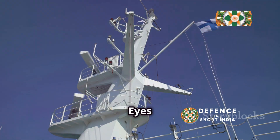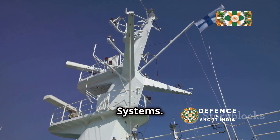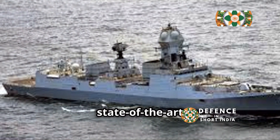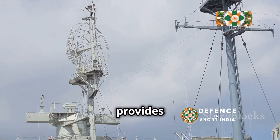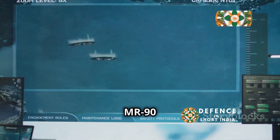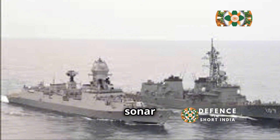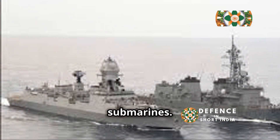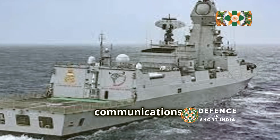INS Teg is equipped with a state-of-the-art sensor suite. The Fregat M2EM radar provides long-range detection and tracking of aerial targets. The MR-90 Orex surface search radar scans for enemy ships. Teg's Bell Humsa sonar detects and tracks submarines, and its electronic warfare suite can jam enemy radar and communications.